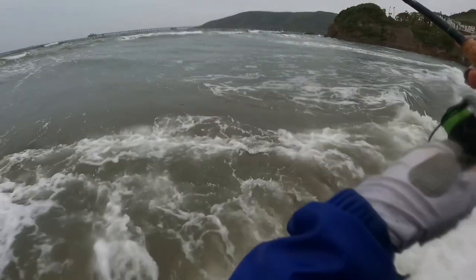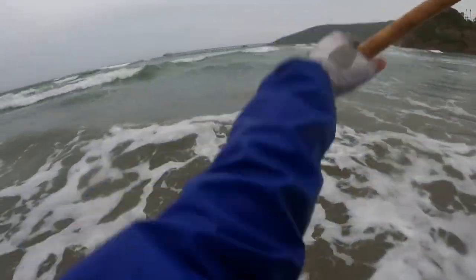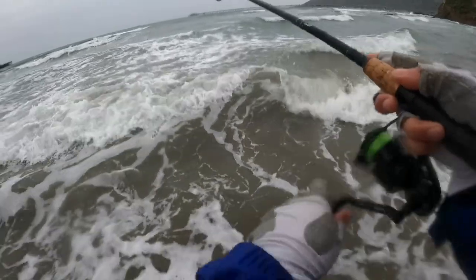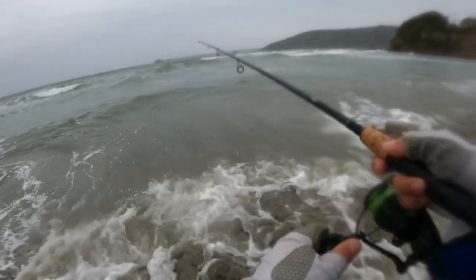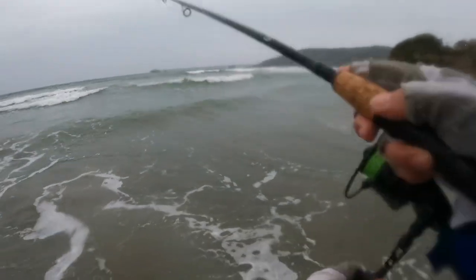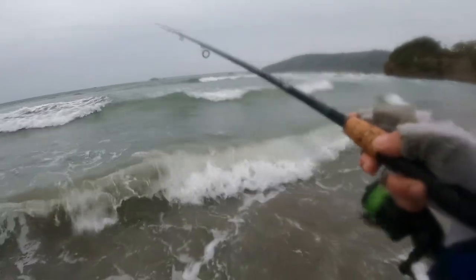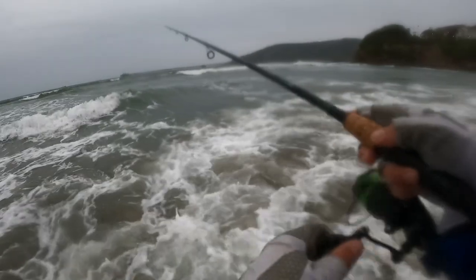I got my drag set. Anytime you're fishing a jerk bait, make sure your drag is set so you don't bend out your hook — just tight enough to set that hook. All right, we got one! He switched over to the jerk bait and he got one. When I got here he was fishing a bucktail with a curl tail and he wasn't catching anything. He saw me catch four fish in a row, switched over to the jerk bait, and hooked up.